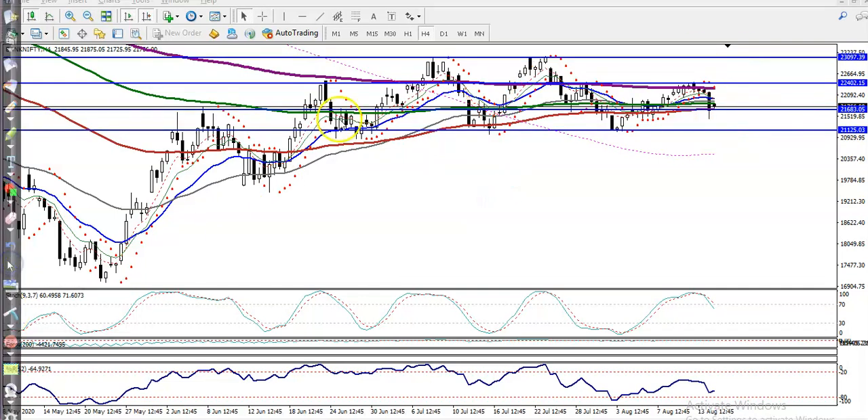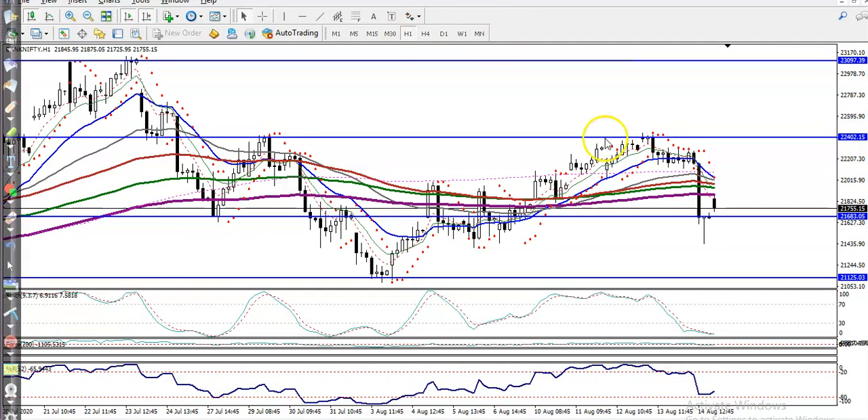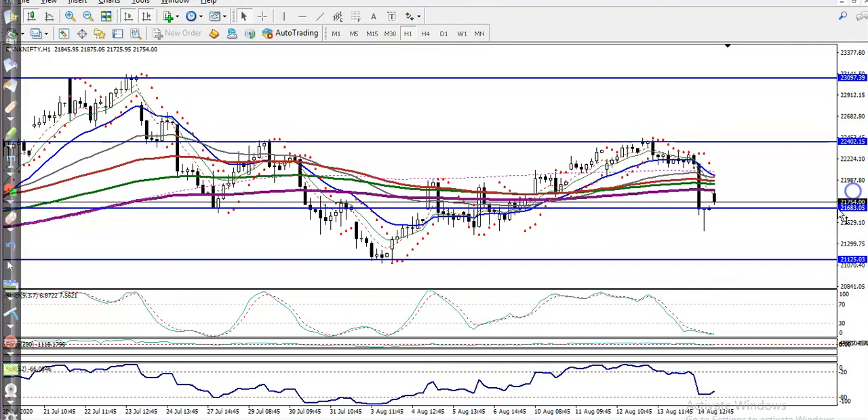So we have seen two supporting lines, or two key levels. One is around 21,125 and another is around 21,680. It is a probability to bounce again from these areas.